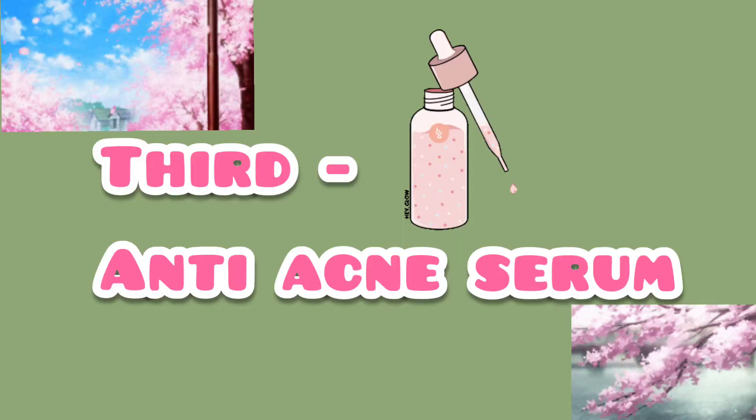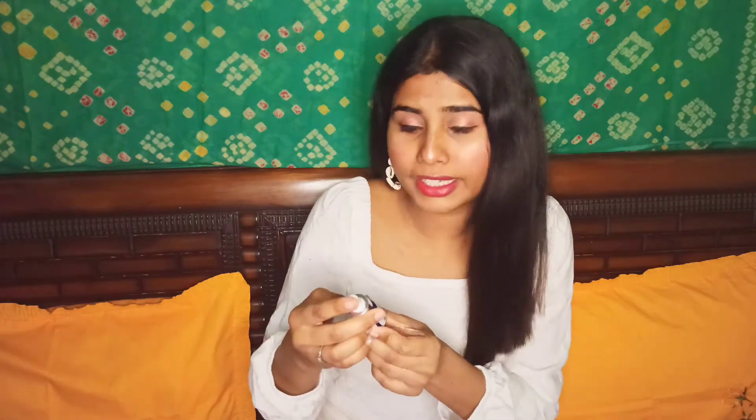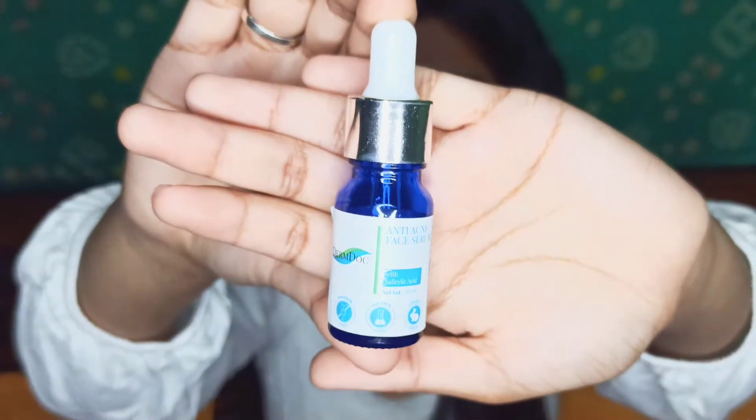The third remedy is an anti-acne face serum that I use. I have used it for 2 to 3 weeks — it is very good. You have to apply it regularly, both at night and in the daytime. It is also a bit oily but if you leave it on your face it gets absorbed. So this is anti-acne face serum.